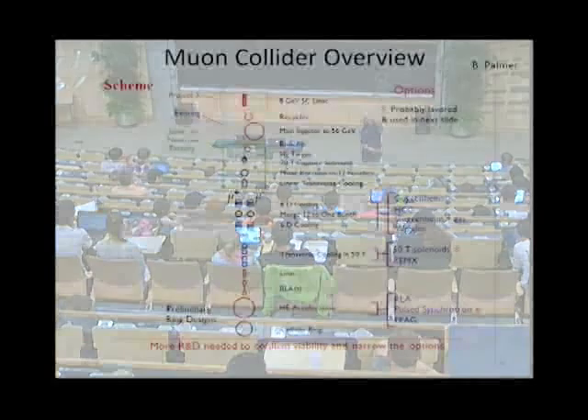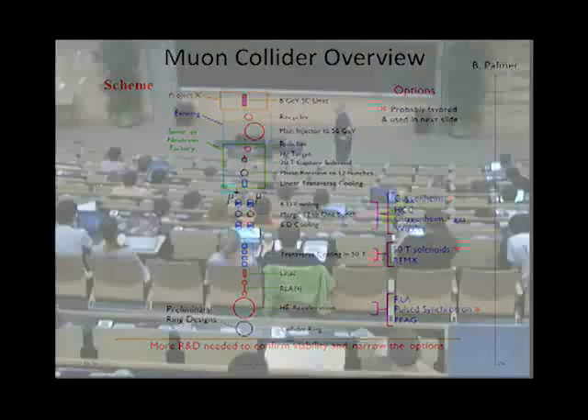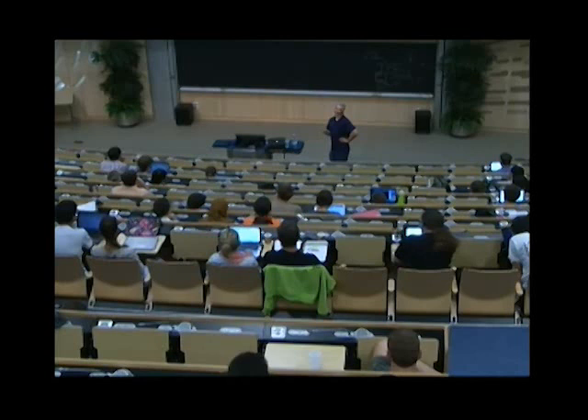You have a source: a large superconducting linac with a very high current proton beam. You build up a high proton intensity by stacking full bunches on top of each other, then send them onto a target. The intensity needed to produce the muons is so high that a solid target would just blow away, so you use a liquid target — something which you can replace easily. The protons hit the target, produce pions, which decay and produce muons.